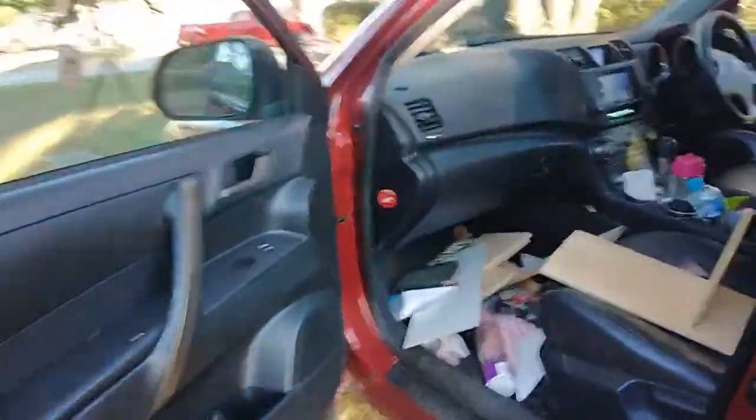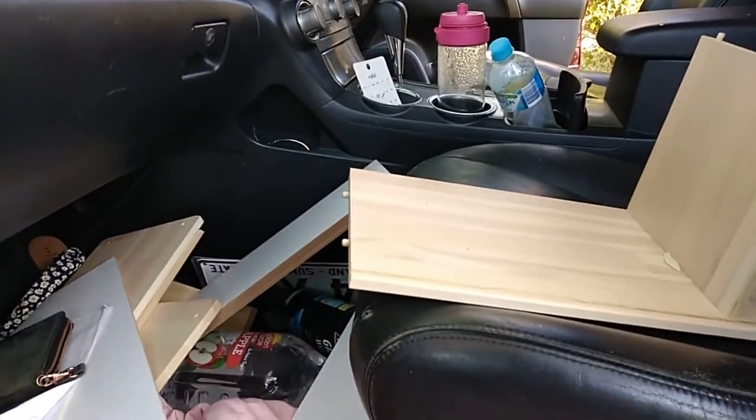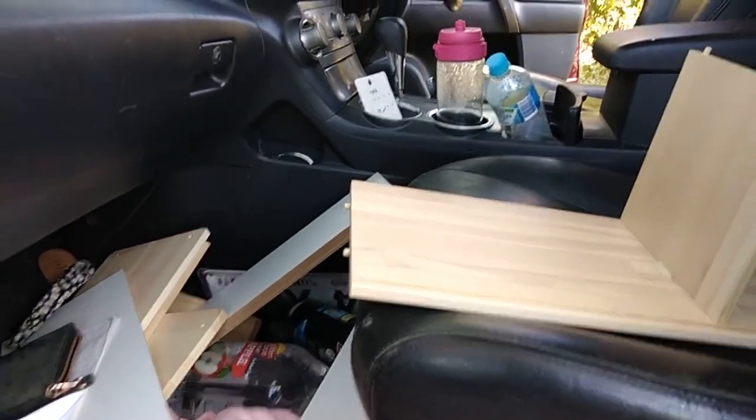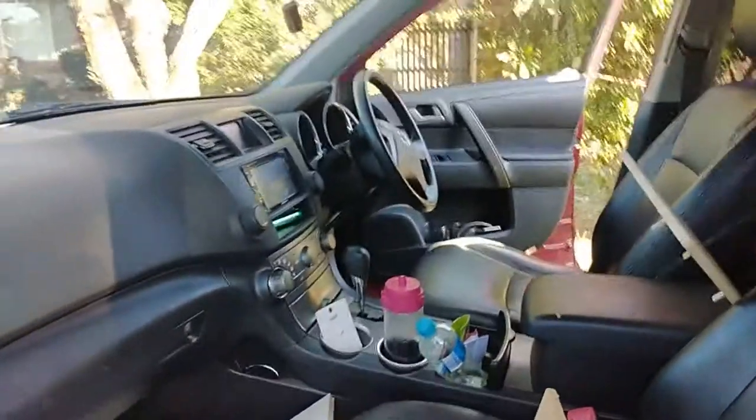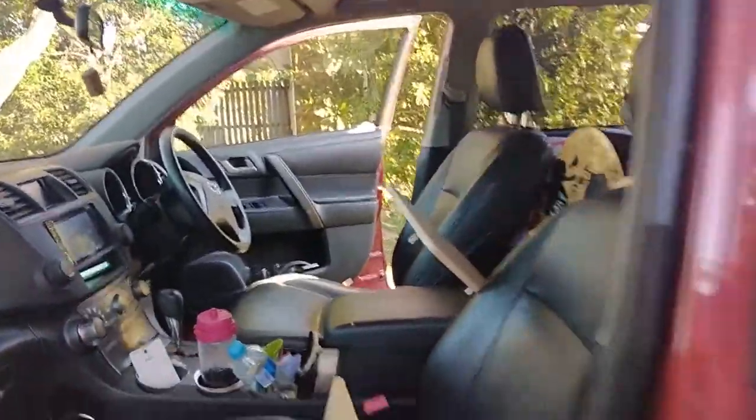Welcome to this video. Stolen keys — we've got a 2007 Toyota Kluger and we're going to make keys. We just got the car open, moved the door lock, and off we go.